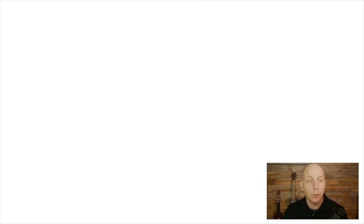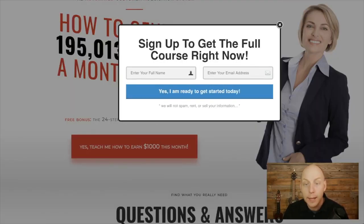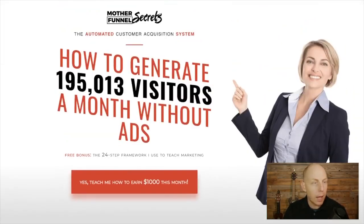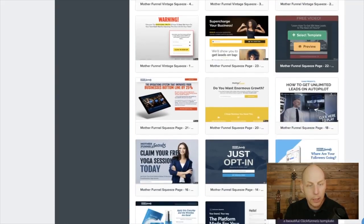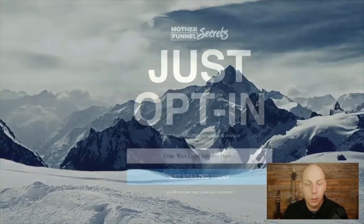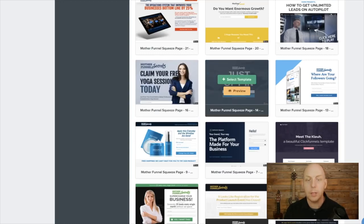Let's take a look at one — let's preview this one. This one, for example, is 'Mother Funnel Secrets' — 'How to generate 195,000 visitors a month without ads.' That's great. You get this funnel right here and you could use it. There are so many different ones down here: 'Supercharge your business free video,' or a simple just opt-in page. The best things often are simple. I've never used this one before so I'm going to use this one. Let's hit 'Select Template.'